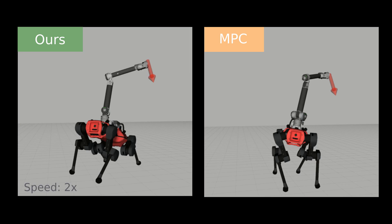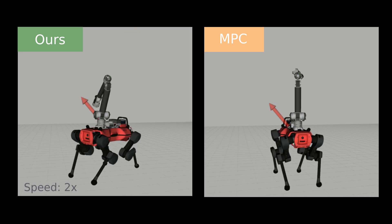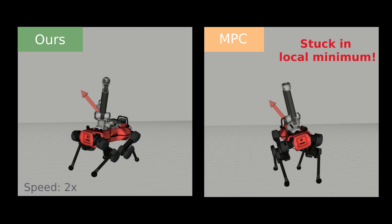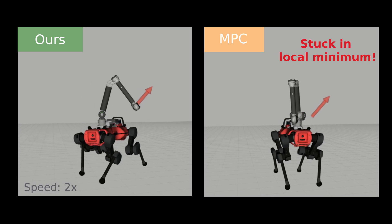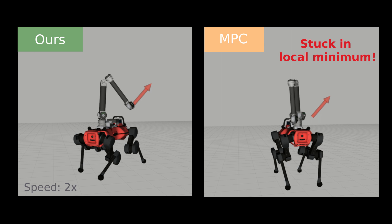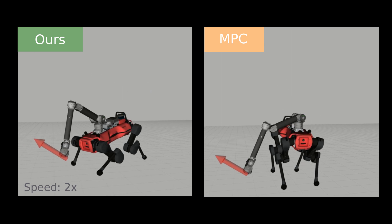This discrepancy results from the MPC controller's inability to manage the trade-off between tracking and self-collision avoidance, often causing the arm to get stuck in a local minima near the base — an issue that our RL controller effectively avoids. Moreover, unlike MPC, our policy also generalizes to uneven terrain without requiring a terrain model.